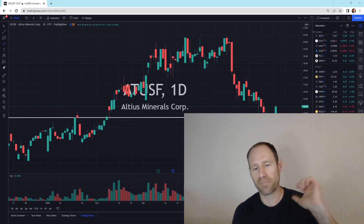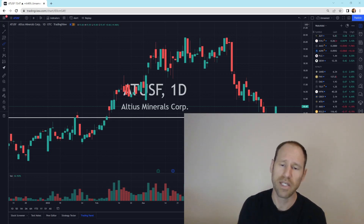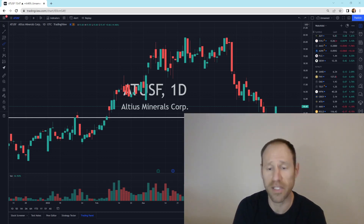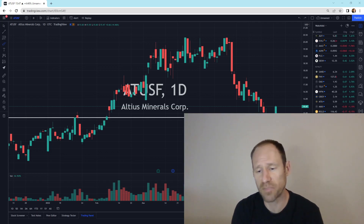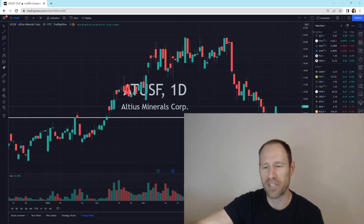If you guys like the analysis, give me a thumbs up. Subscribe to the channel and subscribe to my website. Platinum Membership will get you information about all of these companies and which ones I would be looking at and buying. I do updates on Sundays before the week, and I do updates midweek on Wednesdays on the companies that I like and think would be ones I would be buying at that time. Alright guys, that's all I've got. We'll catch you next time. This is Finding Value.